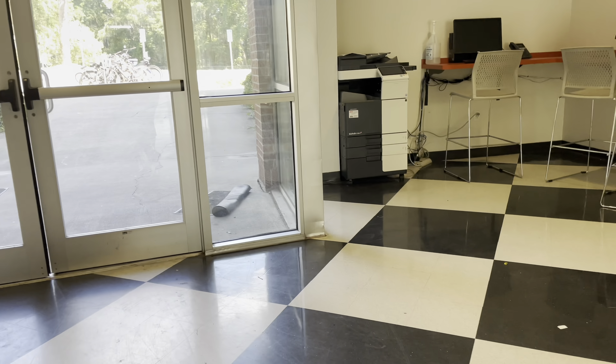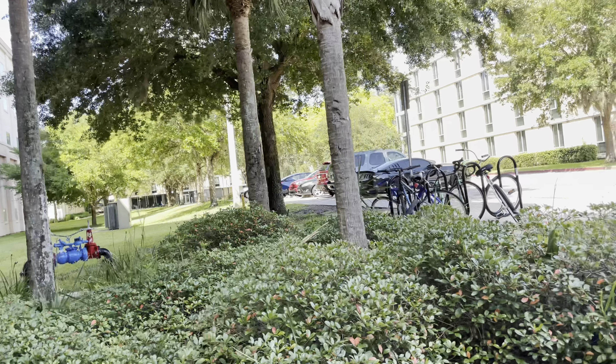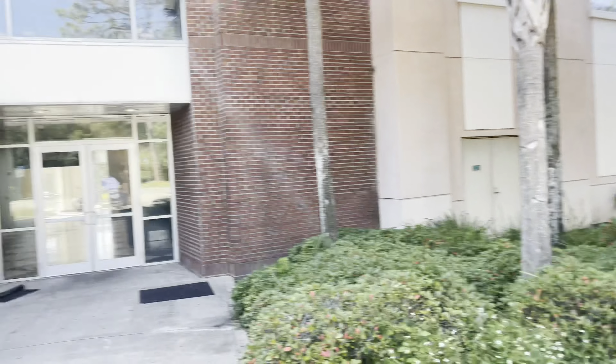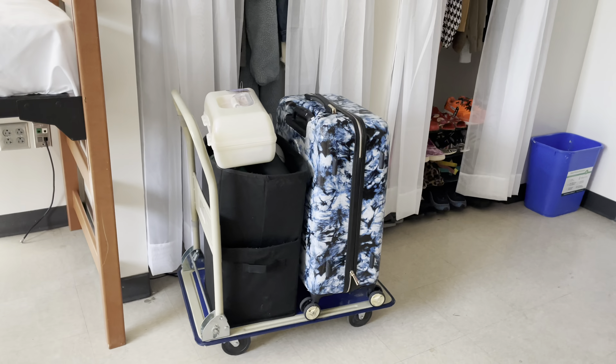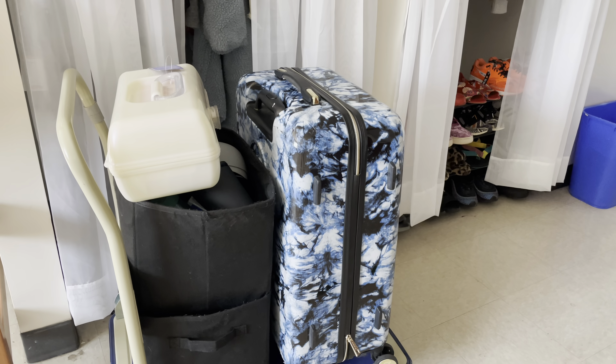I'm gonna show you guys my route. I'm currently on the fifth floor of Oak and I need to go to Williams. So I'm fresh off the elevator, walking out of Oak — that building all the way at the end is Williams. In hindsight it's not a horrendous walk from here to there, but doing it 500 times hauling a heavy suitcase is a different story. This is my little concoction that I made and I'm heading to Williams now.